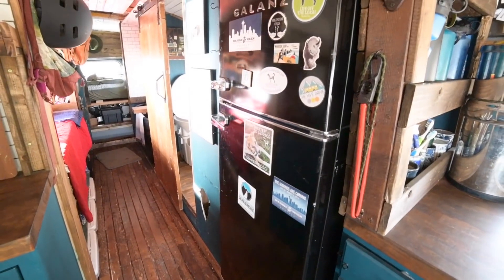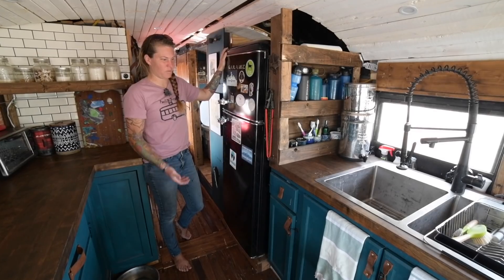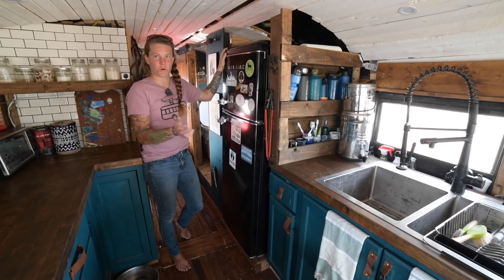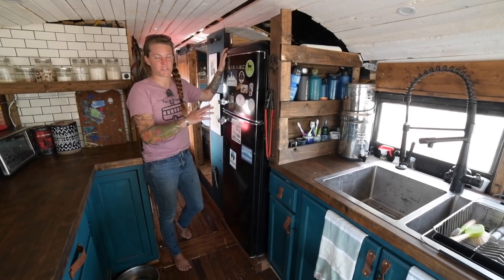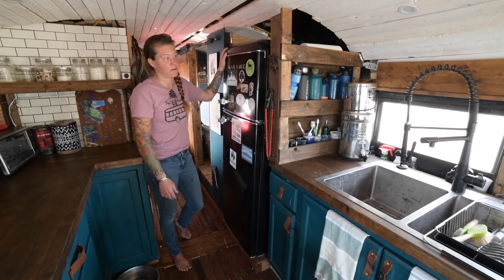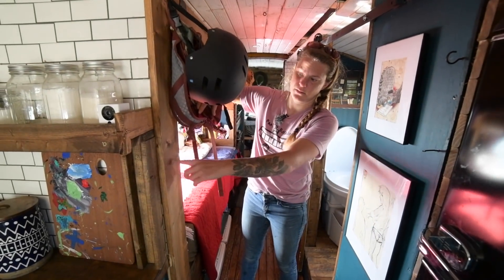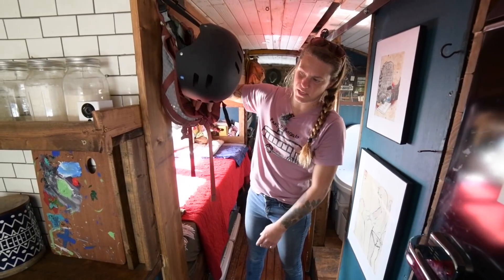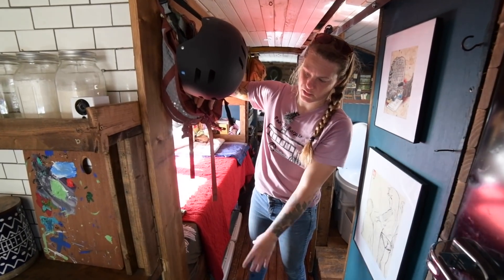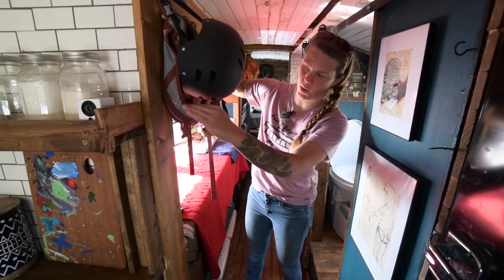Over here is our full-size fridge — it's 7.6 cubic feet, so it's a pretty large one. We tend to dip out into the wilderness for longer periods of time, so it's good to have enough food and water so you don't have to keep coming in and out of town. Over here my kids like to measure themselves throughout the years, so I put up a board and every couple of months they'll remember and make a mark.